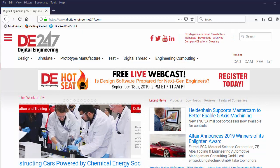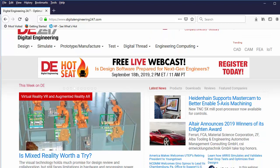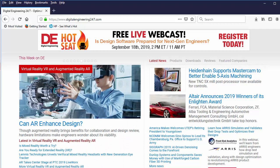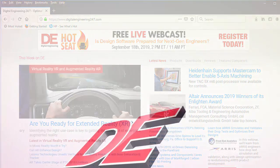That is all the news for this episode. For more news on design and engineering, go to digitalengineering247.com. Also, subscribe to our YouTube channel called DE Streaming for more episodes like this. I'm Kenneth Wong for DE, signing off. Thank you.